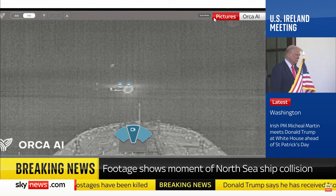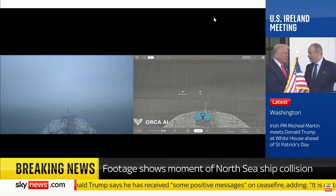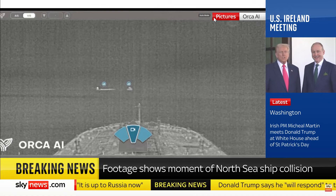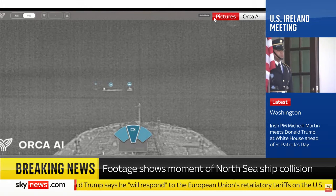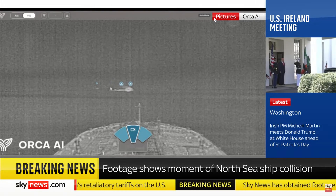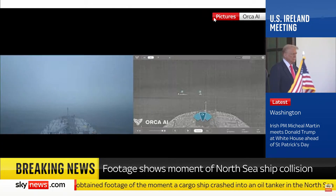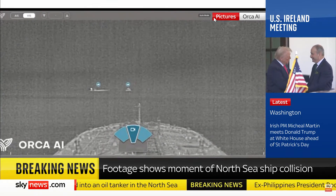The infrared footage is incredible. It was filmed about two nautical miles from the ship. In that foggy situation, the visibility was pretty poor — you could see probably about half a nautical mile. So in this type of situation, it would already be too late when the vessel would be in your line of sight. This is why the thermal cameras plus the AI are really increasing situational awareness in those types of areas.